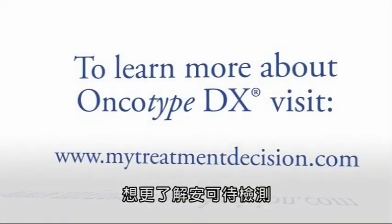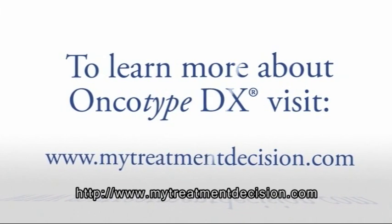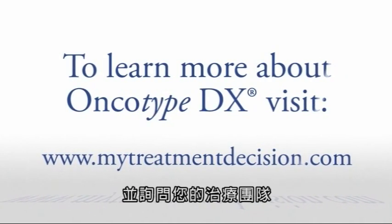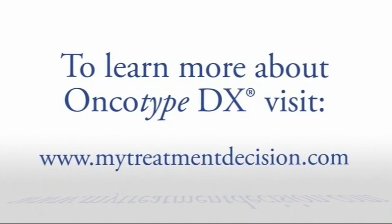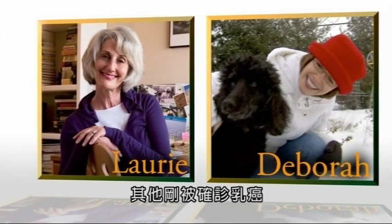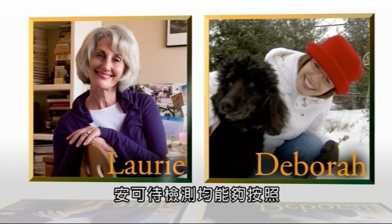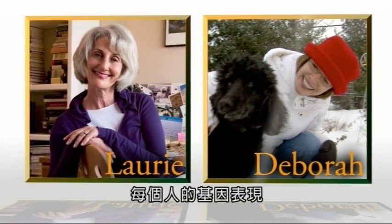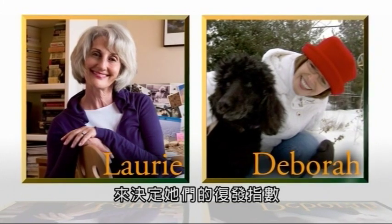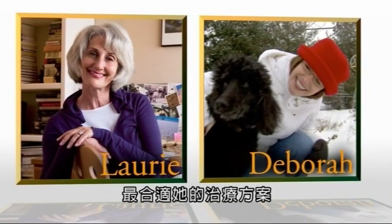To learn more about Oncotype DX, visit www.mytreatmentdecision.com or talk to your healthcare team. For tens of thousands of women like Debra, the Oncotype DX test is one tool that has offered peace of mind, giving them the knowledge that they were pursuing the appropriate treatment for their individual cancer.